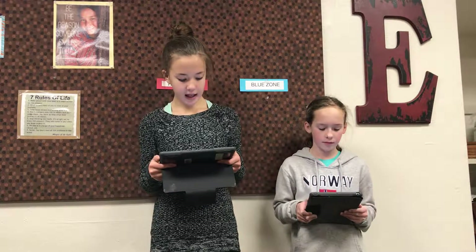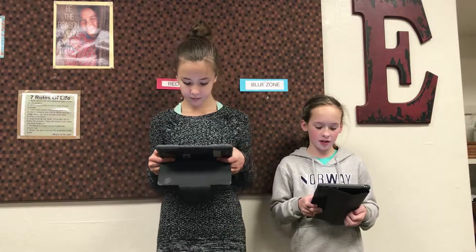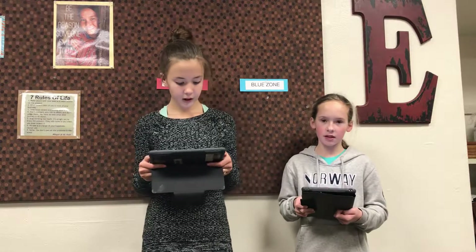Our Emerson Excellence focus this week is to practice noticing red and blue zone feelings in ourselves and in others. You know how last week we looked at those pictures? I think that helped me to see ways the body reacts to the feelings we are having inside. Could we do it again with this week's focus feelings?